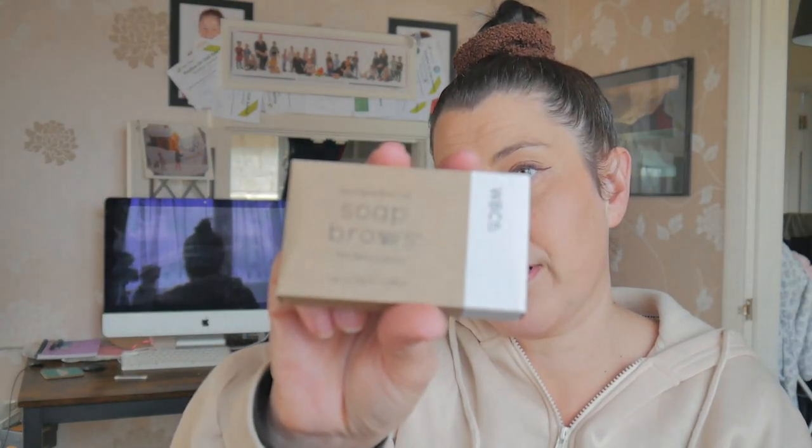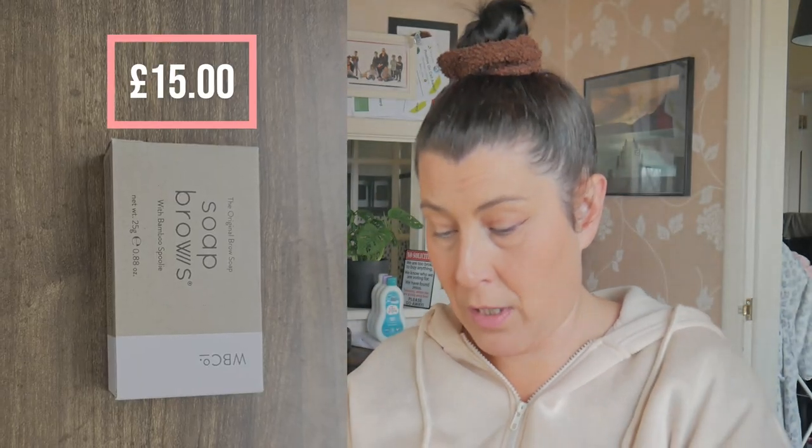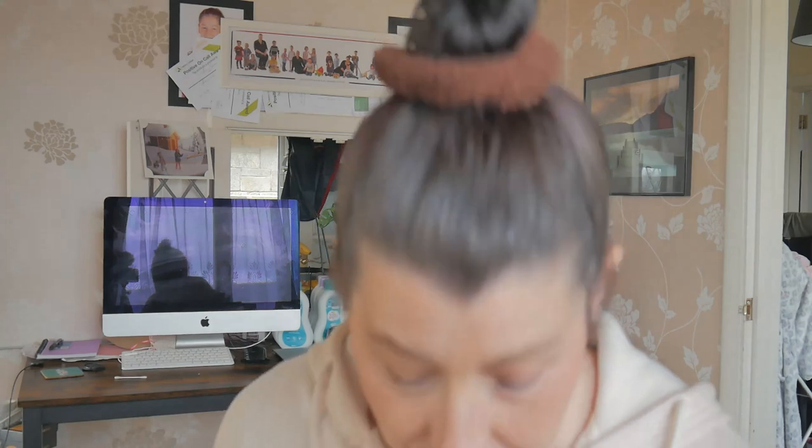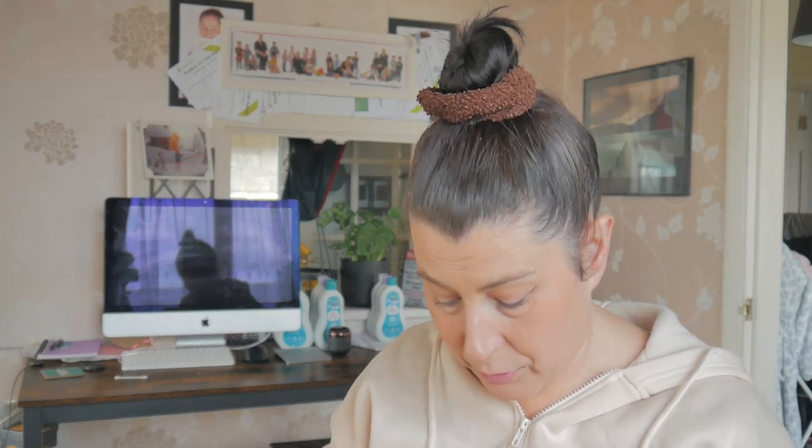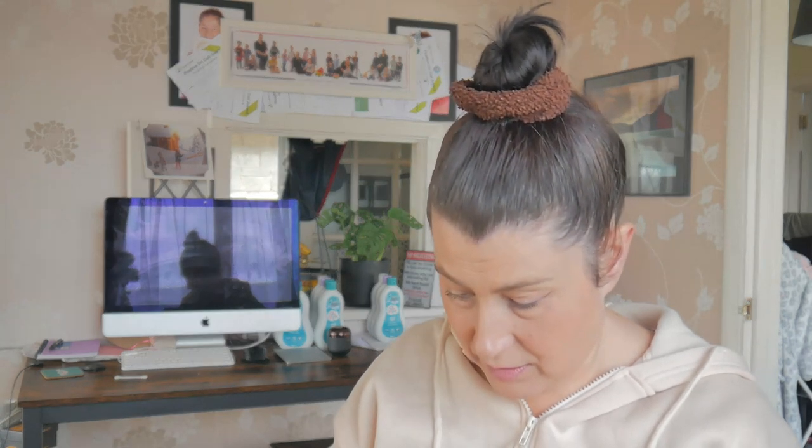Soap brows! This is from the Original Soap — W.B. Co — with a bamboo spoolie. We love a bamboo spoolie. I've never tried soap brows. I've always wanted to because I think my brows are quite a good brow for a soap brow. Just a bit of water, lather that beast up, use your spoolie to get them brows fluffy and in place. I will definitely be using and trying that.